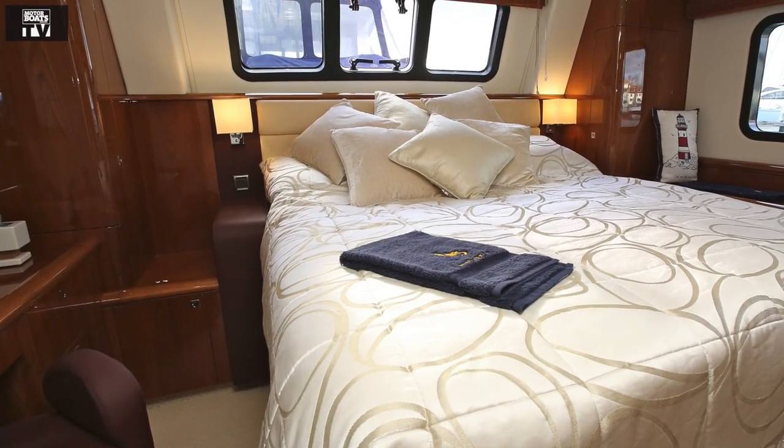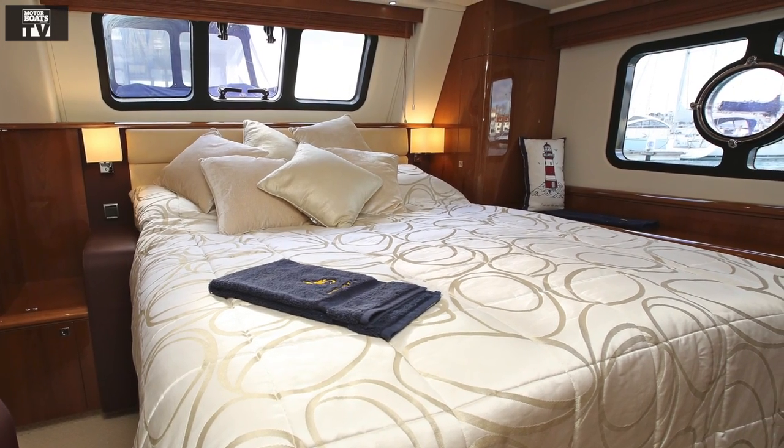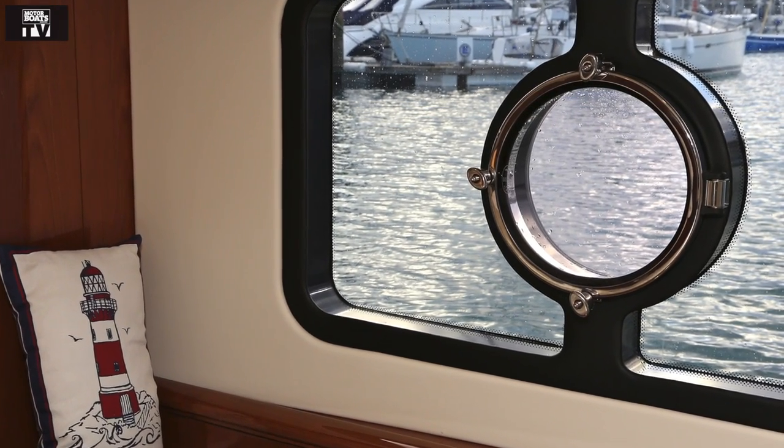It's not just the saloon that's got the panoramic views — it's the aft cabin as well, with lovely side windows. They're good and deep with a nice nautical round porthole for ventilation, and also a window across the transom.